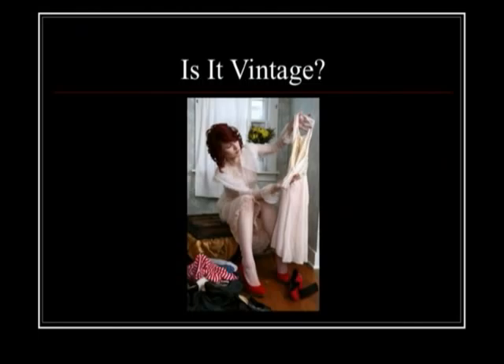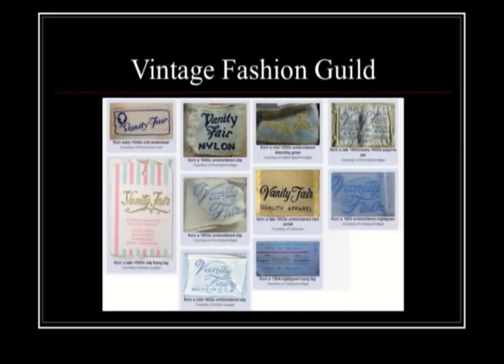So you've been to the thrift shops, the estate sales, maybe asked the little old lady next door, and you found something awesome — but how do you know it's actually vintage? The style looks vintage, but how do you know? Check your labels. This is a great way to date your garment. If you're not familiar with labels, there's a great website called Vintage Fashion Guild — they have a label resource that will help you date any type of garment.